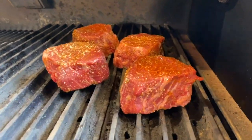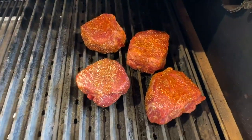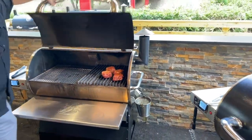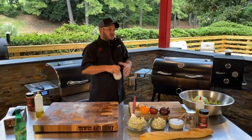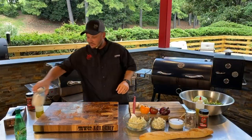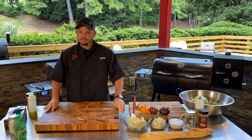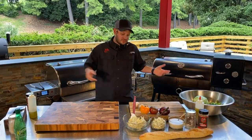Top fan Ed asks, do you like hot and fast or reverse sear? Both actually — it just depends on how lazy I am. If people are hungry and we've got to eat, we just go hot and fast. If we're sitting by the pool, kind of hanging out, lollygagging a little bit, we'll go low and slow for the reverse sear. It kind of just depends on how you want to live the RecTec lifestyle.